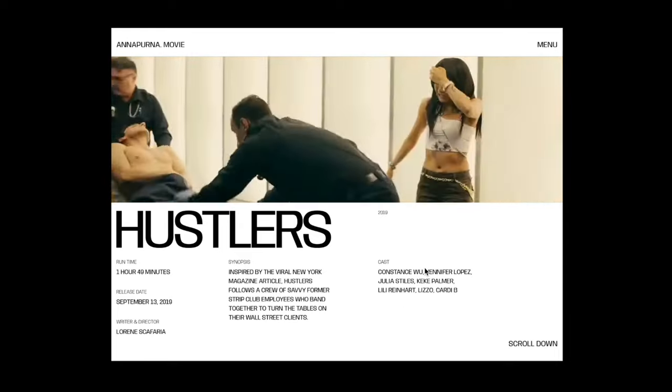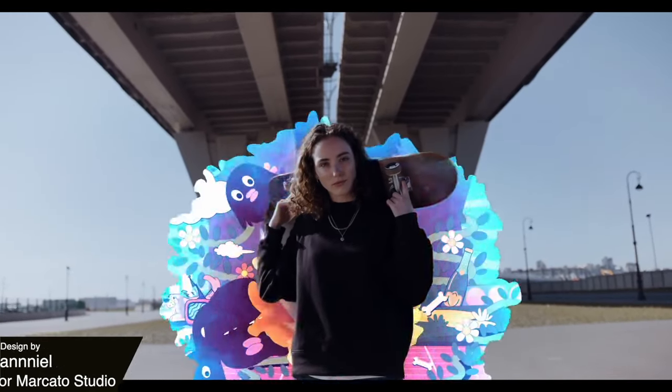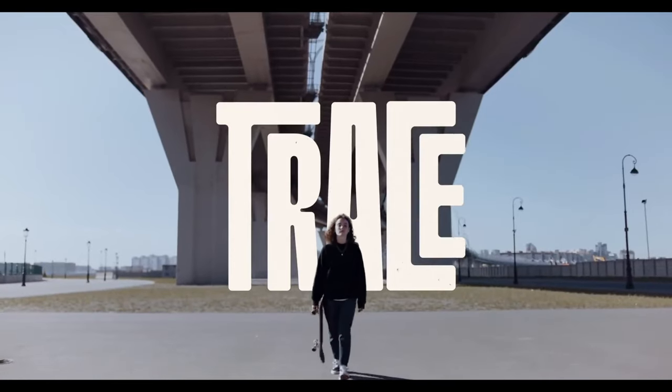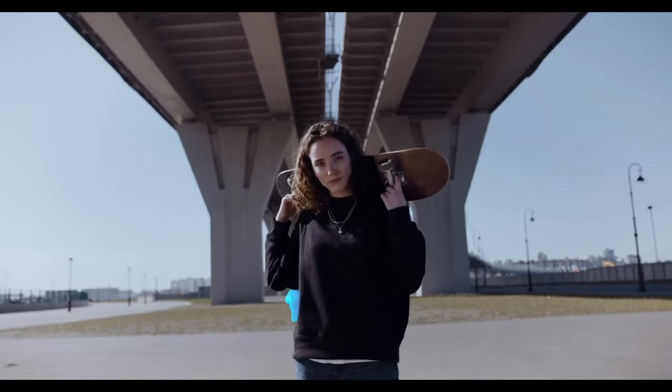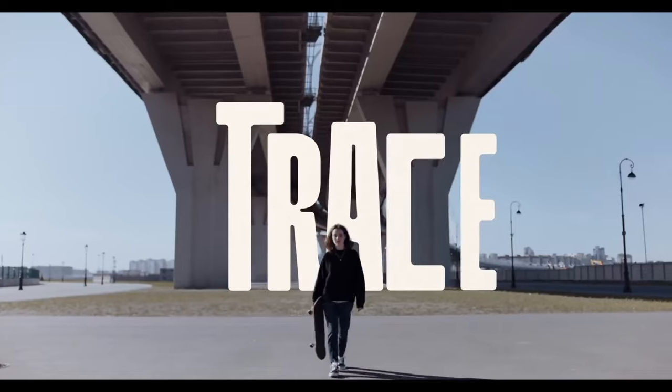We have this amazing design that uses this captivating blend of 2D animation and live action film. The transitions are seamless and they really blur the line between reality and imagination. It's vibrant, it's beautiful, and overall just a wonderful design.